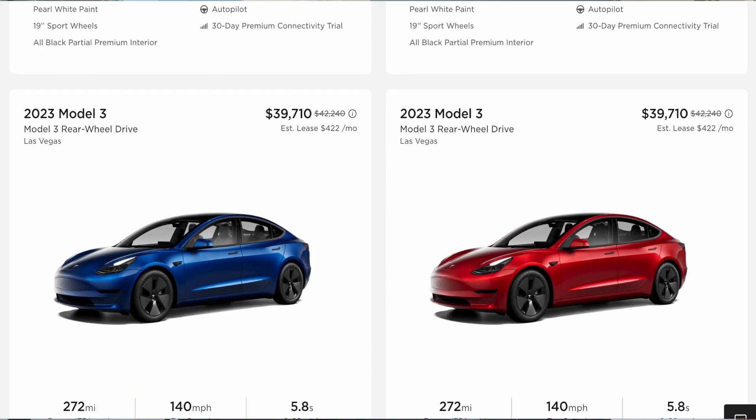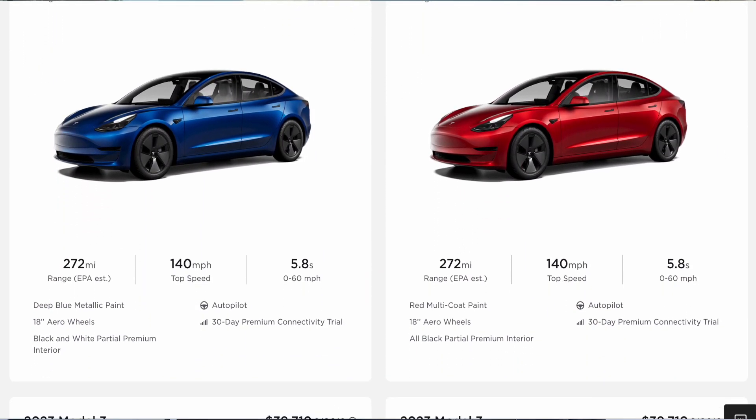The original dream was the $35,000 Model 3, but now with the tax credit, we're seeing a $30,000 Model 3. I wish it were a $3,000 Model 3 — that would be the ultimate dream — but $30,000 is still incredible.